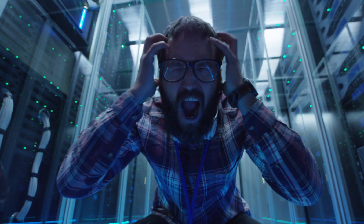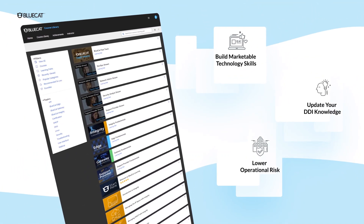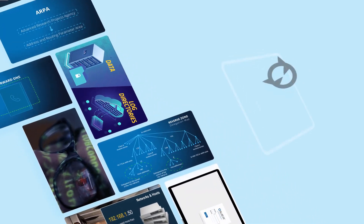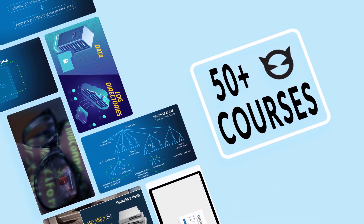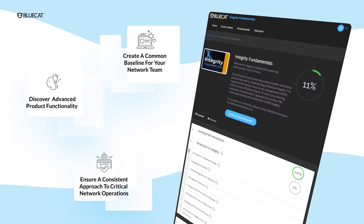Is overwhelming network complexity getting you down? BlueCat takes enabling customers with the knowledge they need to harness that complexity very seriously. We offer a wide range of training options to take your network to the next level, with learning professionally designed to provide practical knowledge you will use every day.